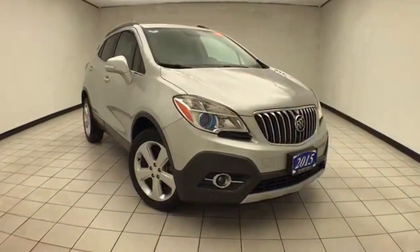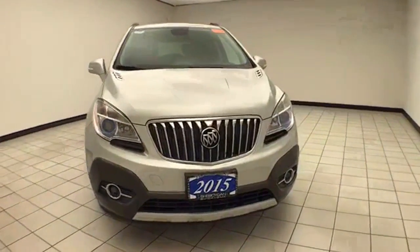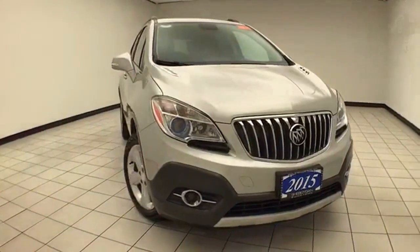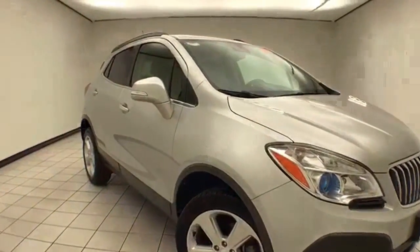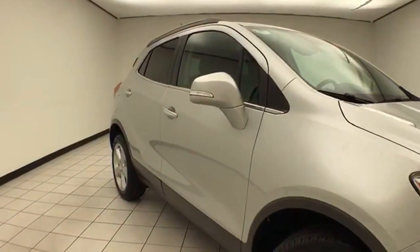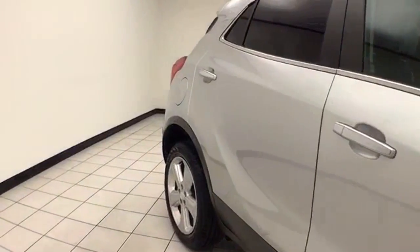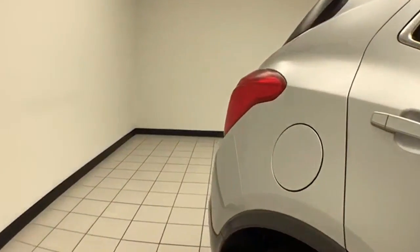Welcome to Cheboygan Chevrolet Chrysler Center. Today's special is a 2015 Buick Encore Convenience Group, AWD, stock number Z8096XX. 35,000 miles on this one owner with a clean AutoCheck history report. Quicksilver metallic in color. You receive the balance of the factory four-year, 50,000-mile bumper-to-bumper, and six-year, 70,000-mile powertrain warranty.